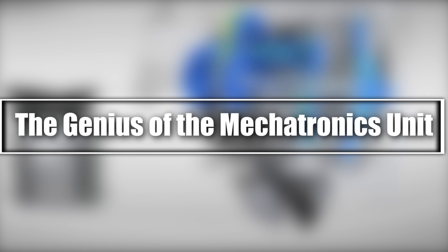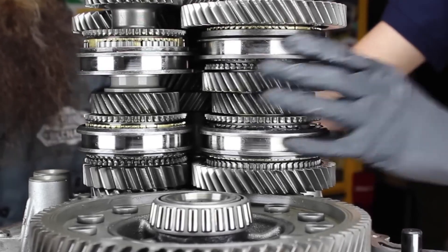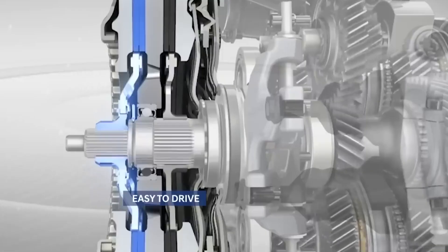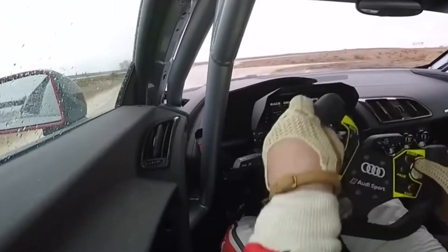The Genius of the Mechatronics Unit. The mechatronics unit is the brain behind the DSG transmission. It calculates the optimal gear based on driving conditions, ensuring seamless shifts — whether you're cruising, accelerating, or braking, this unit predicts your next move.